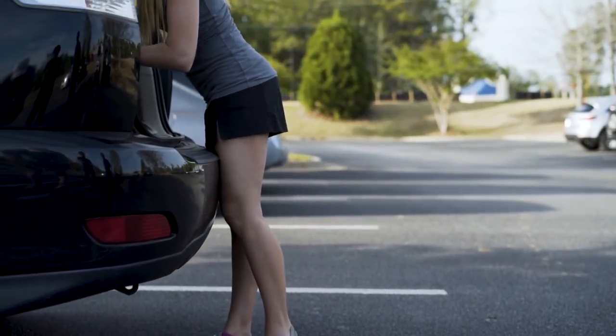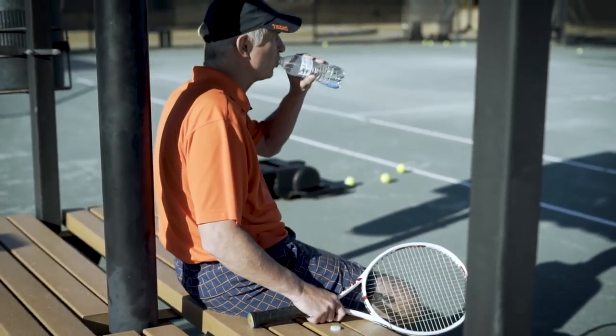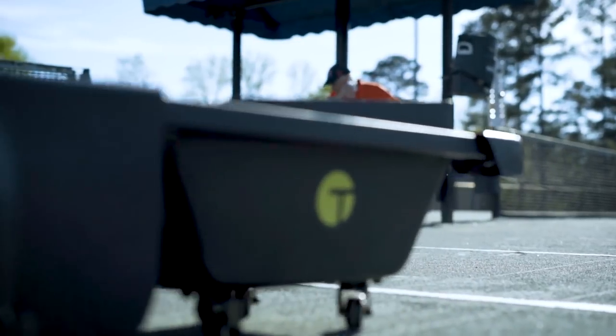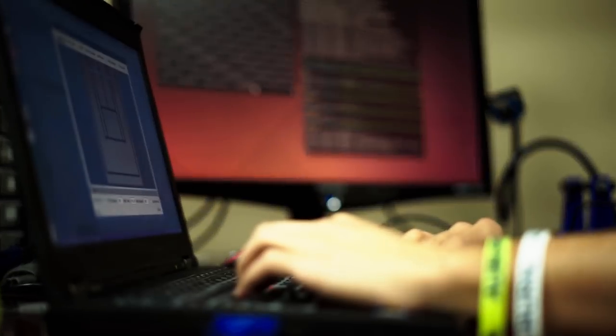And when you're done, Tenobot's compact size makes it easy to fit in the trunk of your car. So instead of picking up balls, players can relax, hydrate, or just keep playing. We have created multiple prototypes of Tenobot and performed thousands of tests to come up with the perfect training partner.